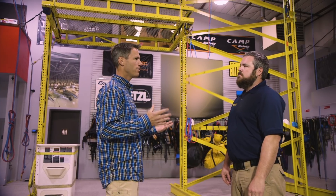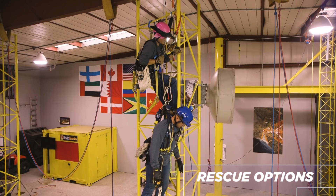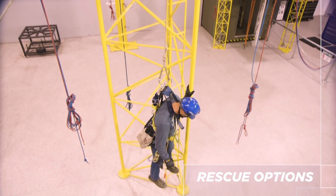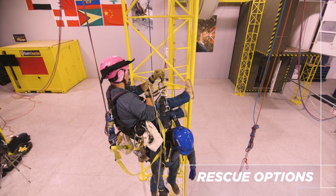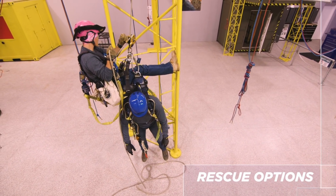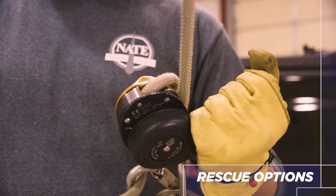Okay, so now that we have the rescue kit, what are our options for using it? We're going to take a look at the situation and decide what's the safest option. That might be using the rescue kit from above to lower the patient, it might be doing a pick-off with the patient and the rescuer taking them down to the ground safely, or that could be utilizing lines that are already out there and controlling that descent from the ground.